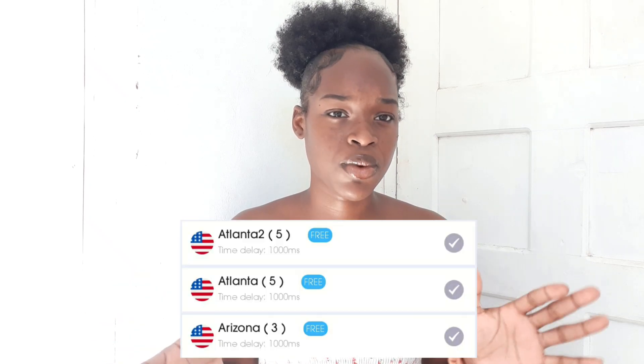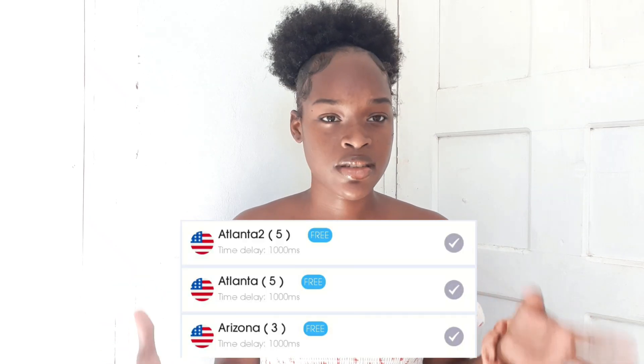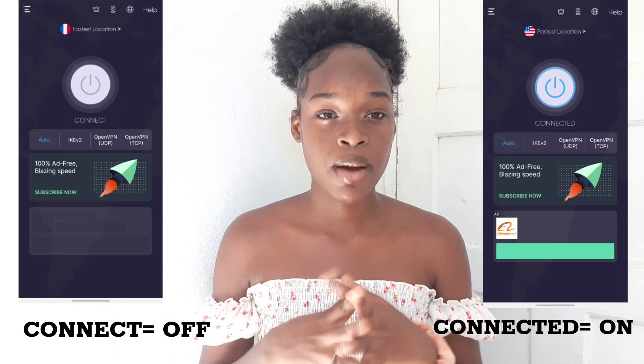But back to the VPN app — after you download it, open the app and join a specific region, one of the states in the US. I normally always connect to Atlanta or Dallas or Miami. I would recommend Atlanta. It can be whichever one — Atlanta one, Atlanta two, it doesn't matter. Just connect to a US state. After that, exit and make sure the power button in the VPN app is on so your location appears as if you're in Atlanta.